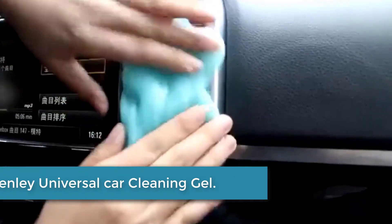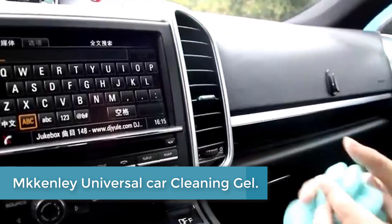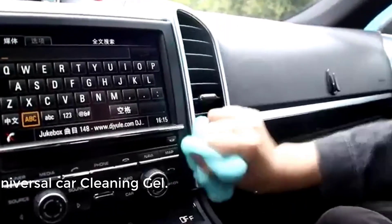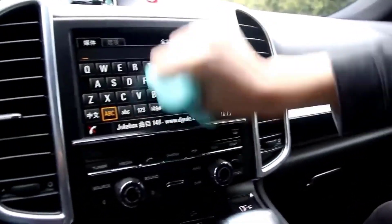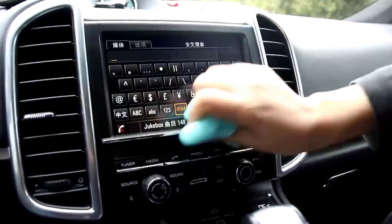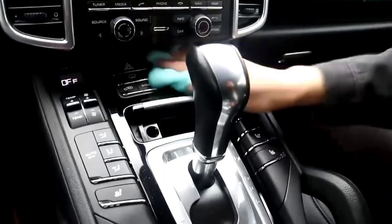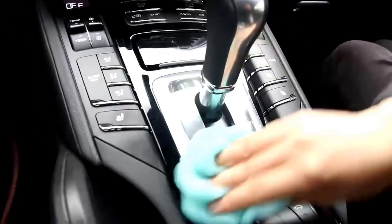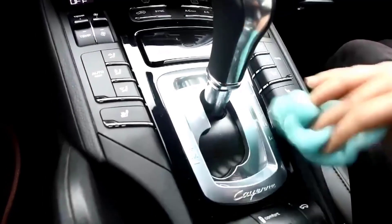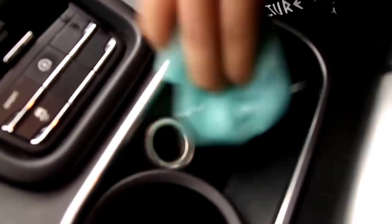At number 4: McKenley Universal Car Cleaning Gel. This cleaning slime is easy to carry and can be used at any time, anywhere. Take a piece of the cleaning gel, knead it into a ball, press the cleaning gel slowly into the keyboard, car vent, and other rugged surfaces, then pull out and the dust will be carried away. This gel is made of safe, non-toxic cleaning material that doesn't cause irritation or stick to your hands, and is perfect for cleaning the nooks and crannies in your auto.